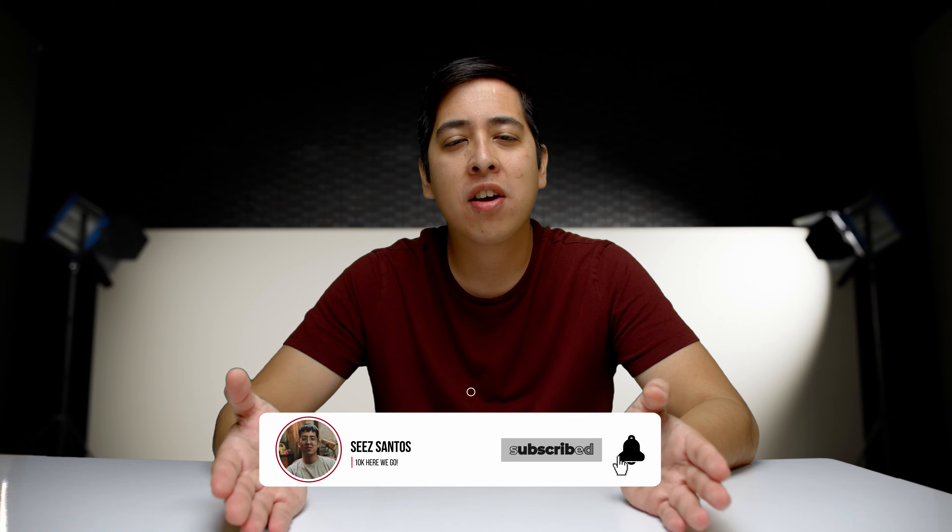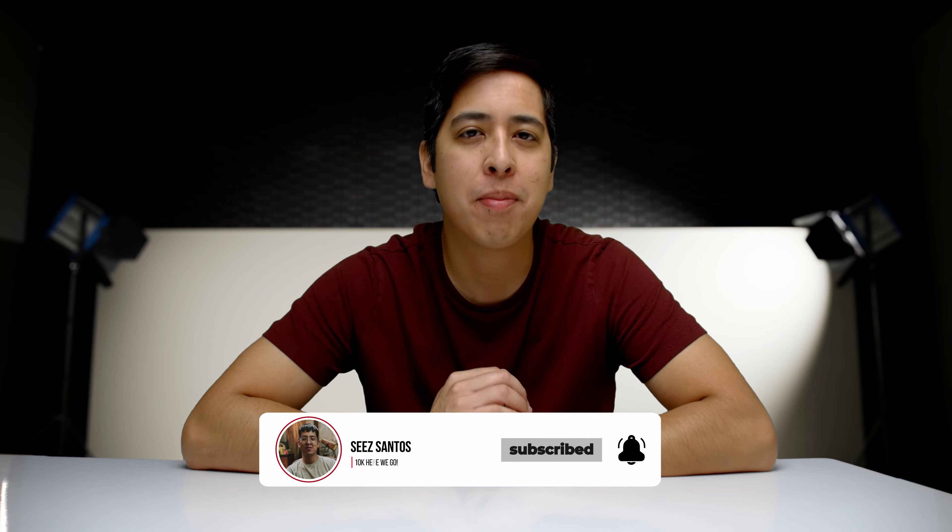Hey, how's it going, guys? C. Santos here. And this channel is all about helping you and inspiring you to create content with whatever means necessary. So if you're interested in learning about technology, gear, or other ways of creating content, make sure you subscribe and hit the bell for notifications.